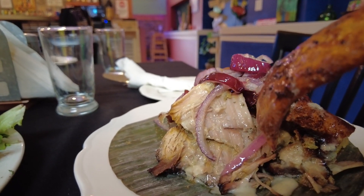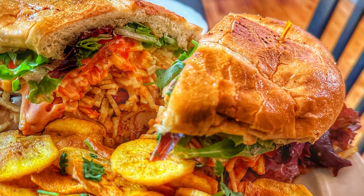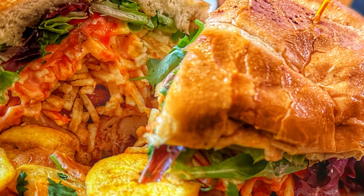Another famous dish is roasted pork with chicharron on top — fried crispy pork skin — and a gigantic sandwich called the tripletta, stuffed with steak, chicken, and pork.